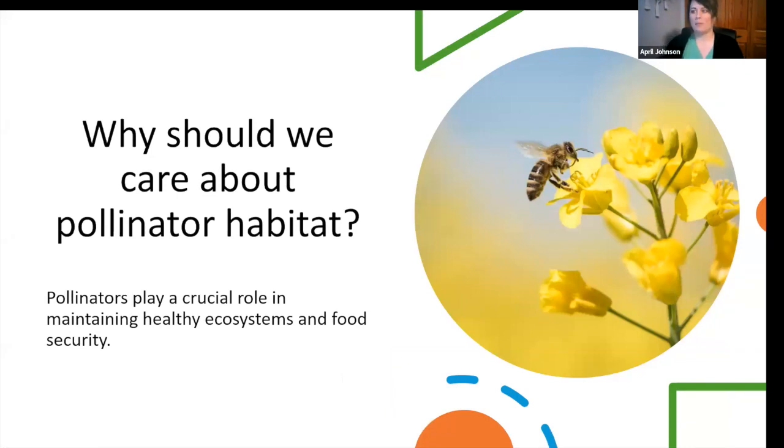Why should we care about pollinator habitat? Pollinators are absolutely essential for the reproduction of many flowering plants and over 75% of the world's crops, including fruits, vegetables, nuts, and seeds. About one out of every three bites of food we take is with the help of a pollinator — and I mean living organisms, not wind.